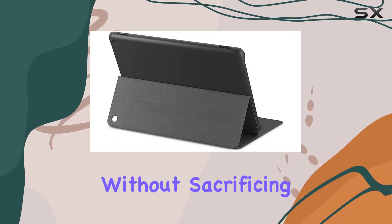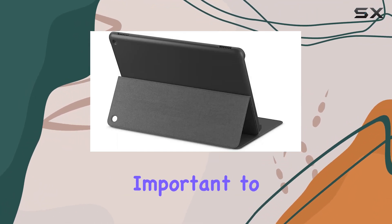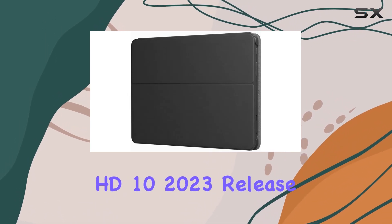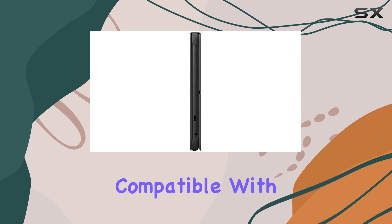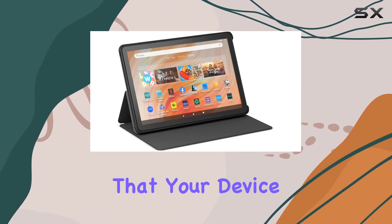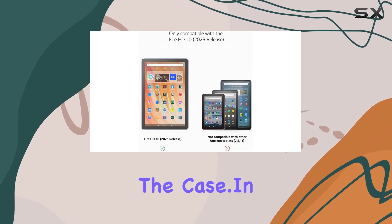It's important to note that this case is specifically designed for the Amazon Fire HD10 2023 release, and it's not compatible with any other tablets. The precision fit ensures that your device stays snug and secure within the case.